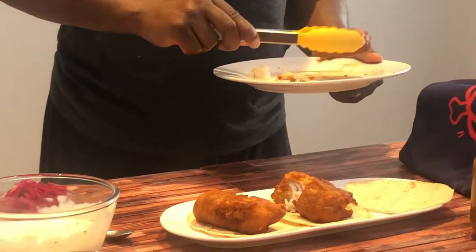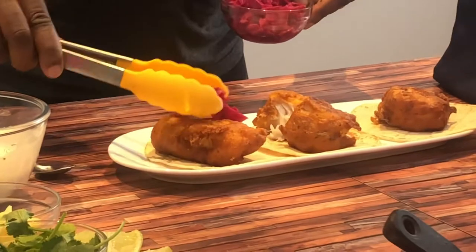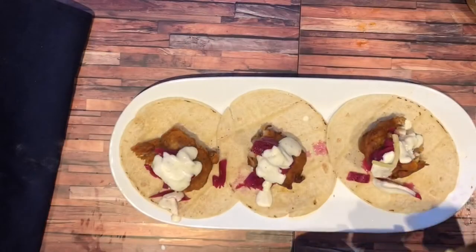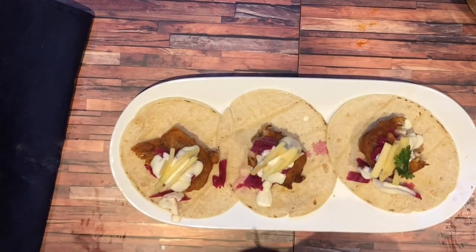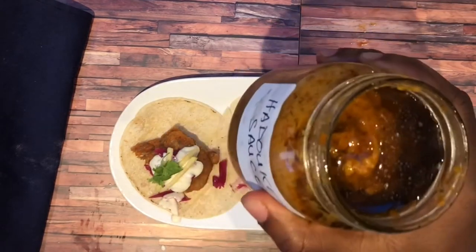Unfortunately, we can't share the recipe to the Hardouken sauce as it's a secret recipe, although we do plan on bottling it up and maybe doing it as a limited edition that we may have to sell. For the taco, you could use any of your favourite hot sauces to drizzle over. I hope you enjoy and until then, Viva El Taco De Pescado.